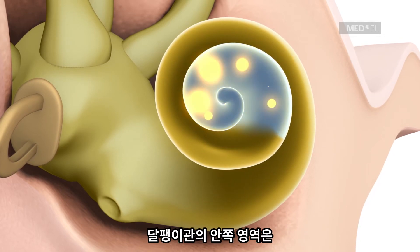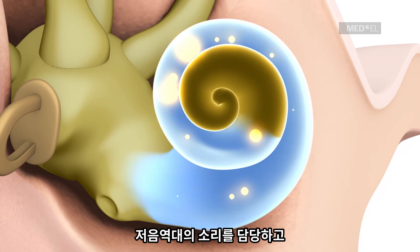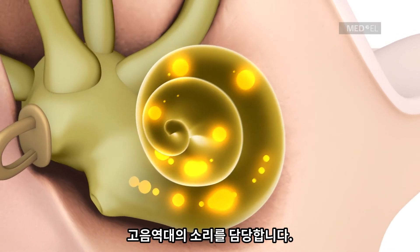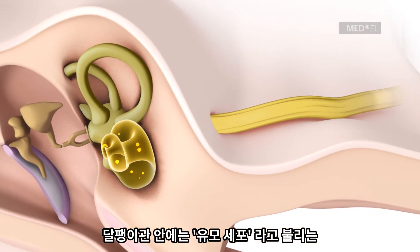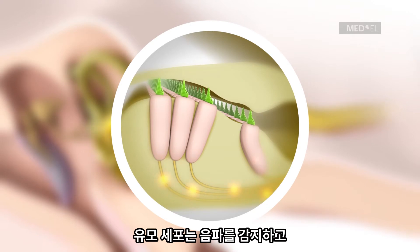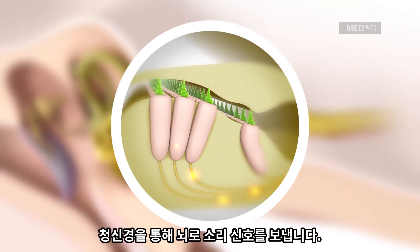The apical region of the cochlea is responsible for detecting low-pitched sounds, while the basal region is responsible for detecting high-pitched sounds. The cochlea is lined with thousands of sensory cells known as hair cells, which detect sound waves and send sound information as nerve signals through the auditory nerve to the brain.